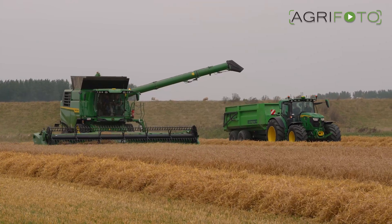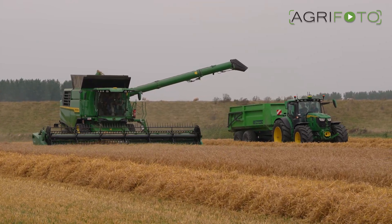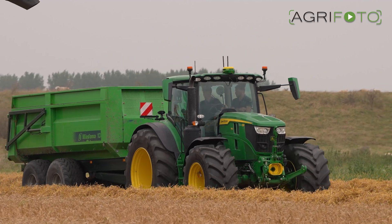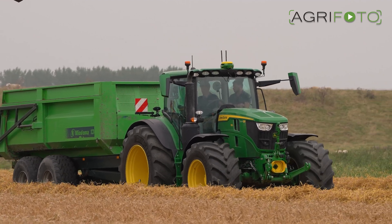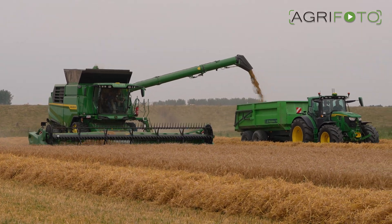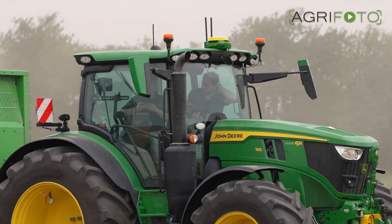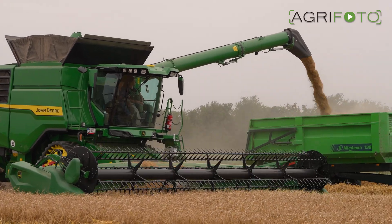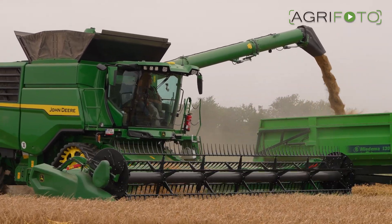A feature that John Deere has had for quite some years is machine sync. This means the combine can match and control the speed of the tractor running alongside — in this case a 6R185. By means of the GPS system, the tractor and trailer are kept in a straight line alongside the combine, making it easier to fill trailers without spilling.